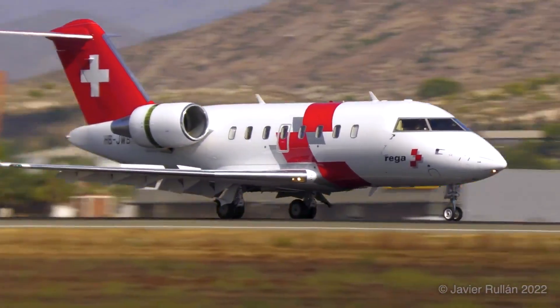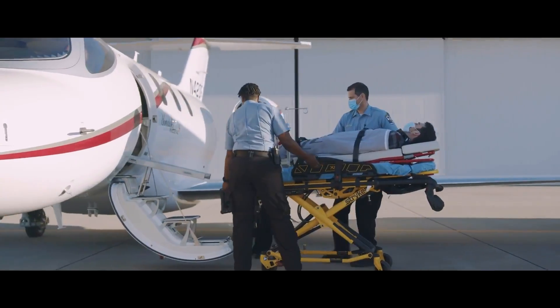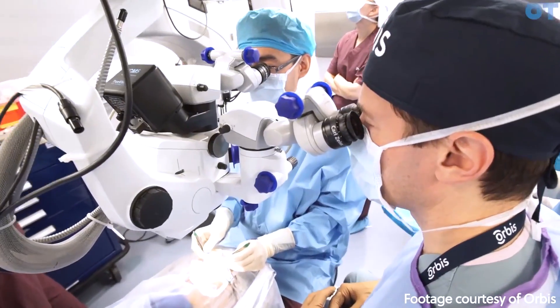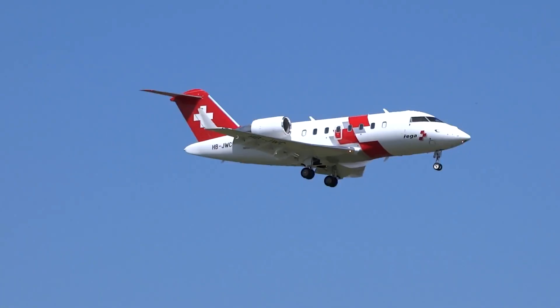These airplane ambulances come equipped with advanced medical equipment capable of treating a wide range of conditions during travel. From flying eye hospitals with state-of-the-art operating rooms to ambulance planes that can land on unprepared runways, here are some of the best airplane ambulances in the world.